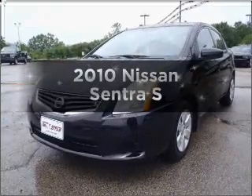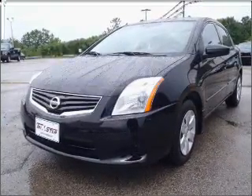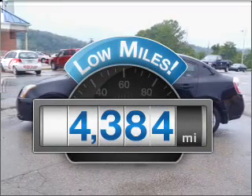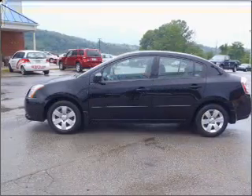Presenting the 2010 Nissan Sentra. This is the set of wheels you've been looking for. A low odometer reading makes this vehicle a great value at this price.